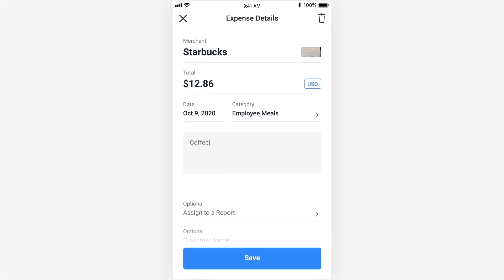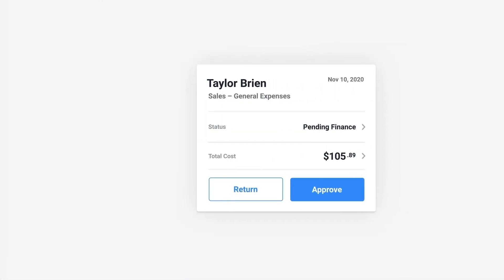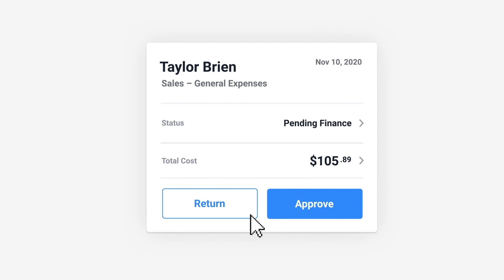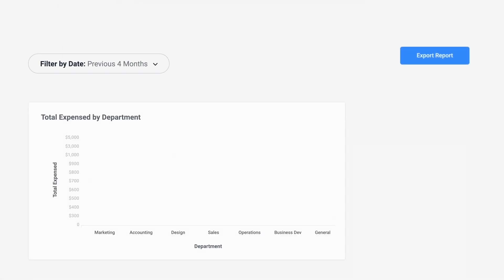Creating and submitting expense reports is now intuitive, and automated approval flows make reimbursements quicker than ever. Employees can keep track of their spending across all of their projects for accurate data reporting.